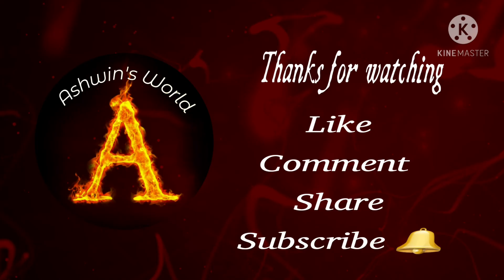Thank you. Please like, comment, share and subscribe.